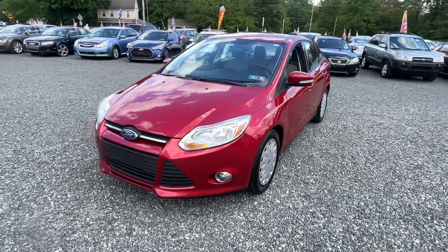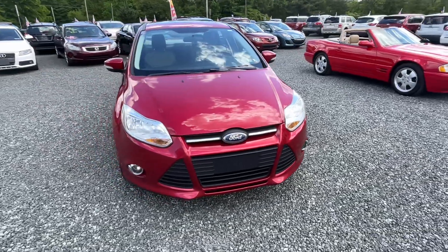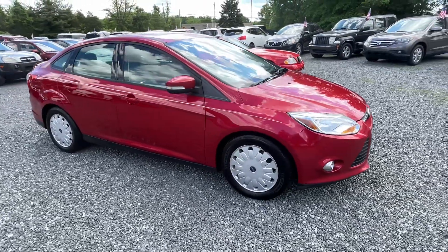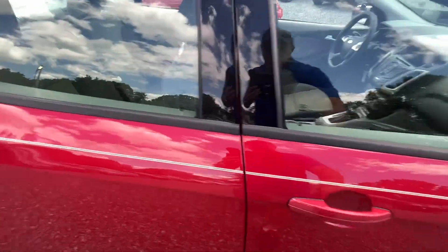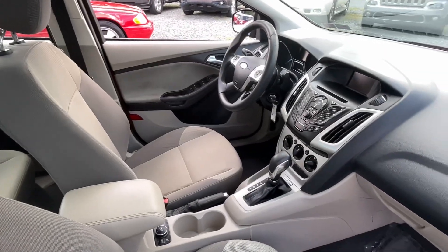Here I have a 2012 Ford Focus SE, four cylinder, automatic, front wheel drive. I believe it's 142,000 miles — we'll double check that when we jump in. This thing is super clean, brand new PA inspection as of May 2025, sitting on practically brand new tires all the way around.